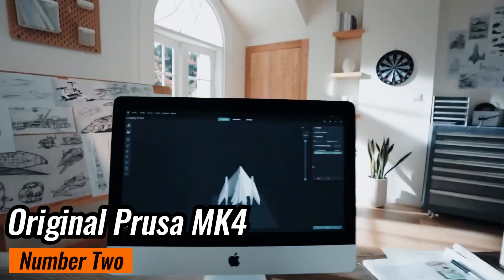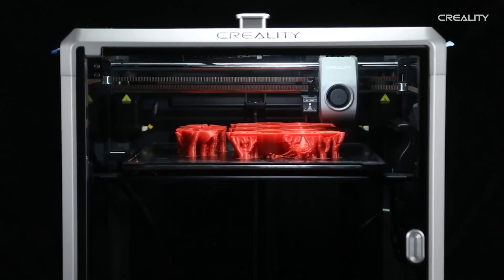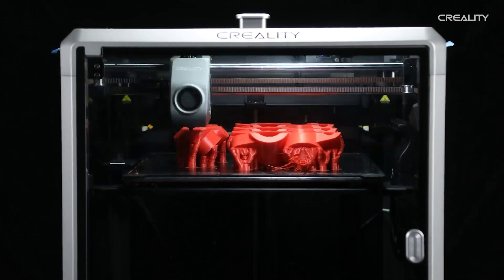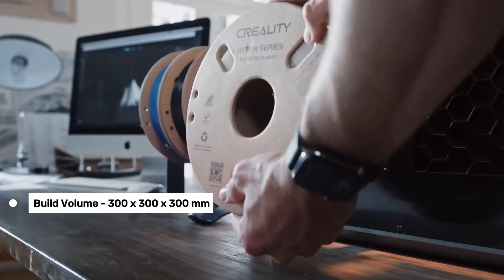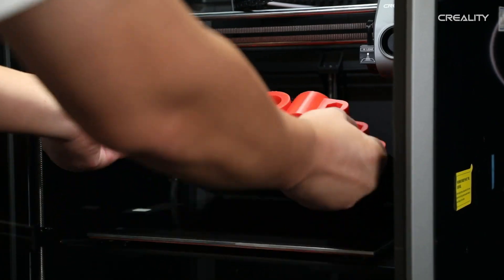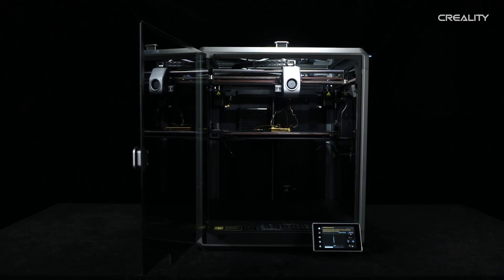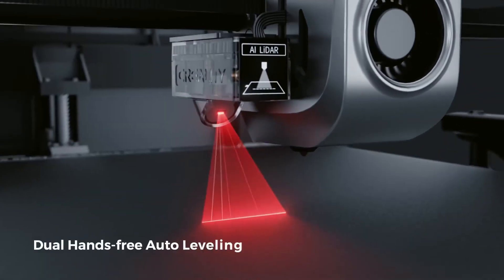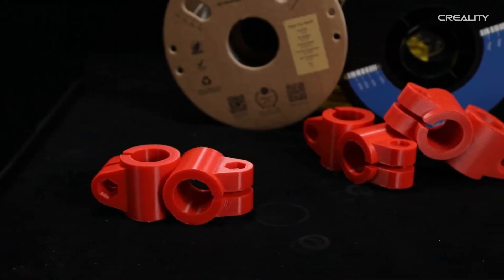Number 2: Creality K1 Max — one of the most exciting 3D printers on the market right now, providing the most value priced at around $900. Creality has been known for making affordable 3D printers, but with the K1 Max, they're aiming for the stars. The K1 Max boasts a build volume of 300x300mm — a significant step up from the K1's 220x220mm — perfect for larger prints like full-size cosplay helmets or big props. One of the coolest features is its LiDAR-assisted bed leveling, which ensures a perfectly level bed, crucial for high-speed printing. The K1 Max can handle speeds up to 600mm/s, though in practice you'll get the best results at around 150-300mm/s.